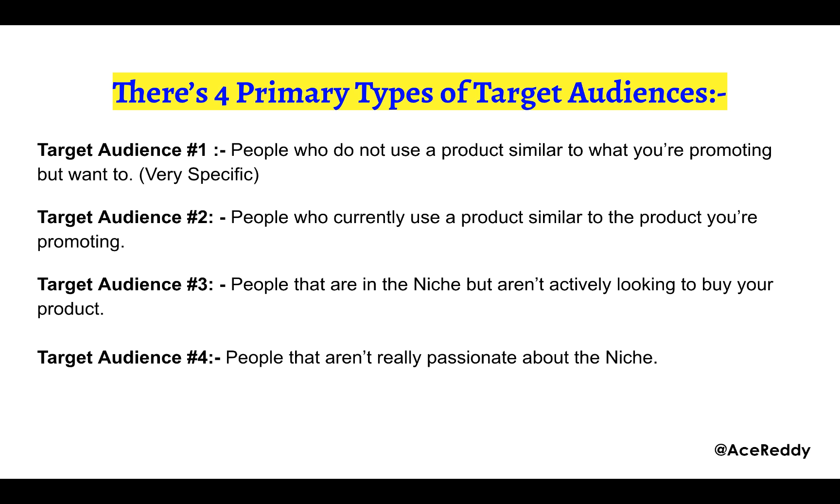There are four primary types of target audiences. Target audience number one: people that do not use a product similar to what you're promoting, but actually want to. Target audience number two: people that currently use a product similar to the one you're promoting. Target audience number three: people that are in the niche but aren't actively looking to buy a product. Target audience number four: people that aren't even in the niche.